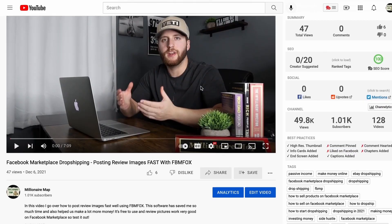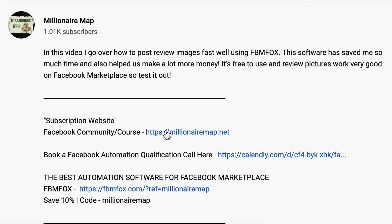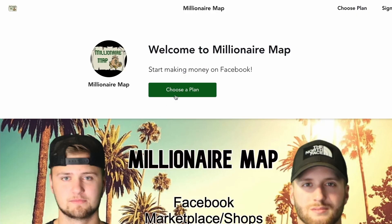If you're interested in getting more information on Facebook Shops and Facebook dropshipping, definitely join our subscription website, which will be linked down in the description below. We have everything from beginner marketplace all the way to scaling up and hiring a complete team — the entire process A to Z from getting started on Facebook to scaling up as far as you want to take it.